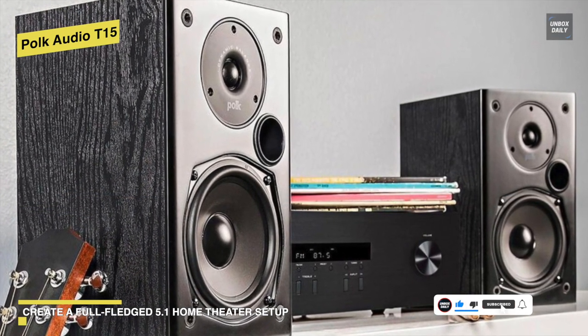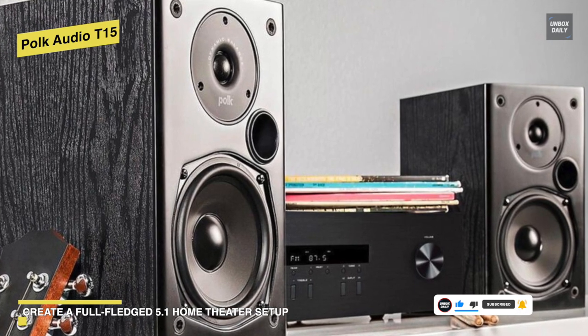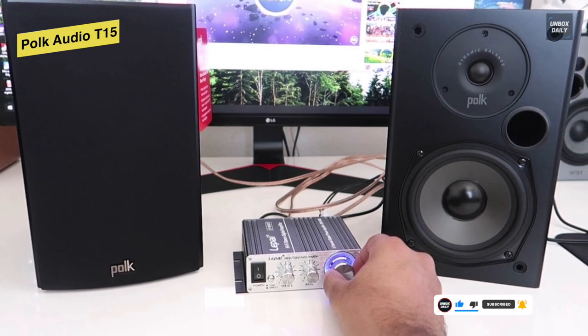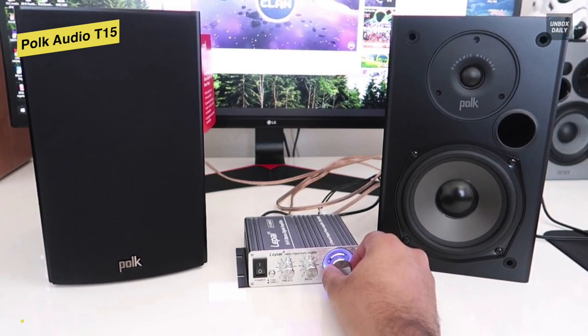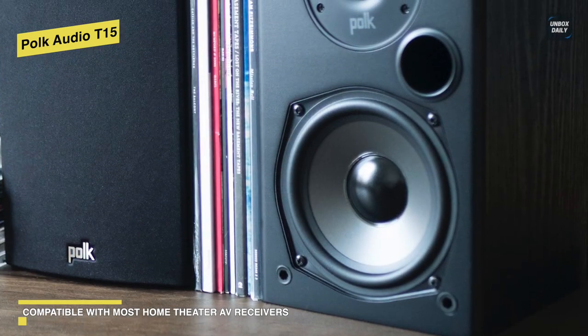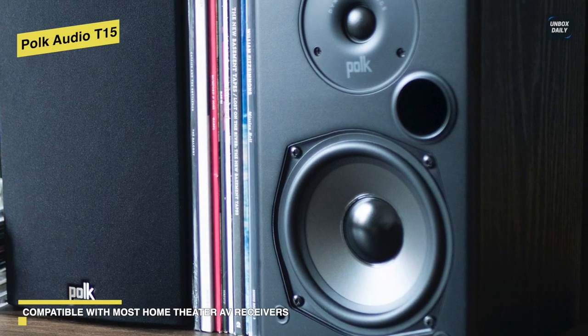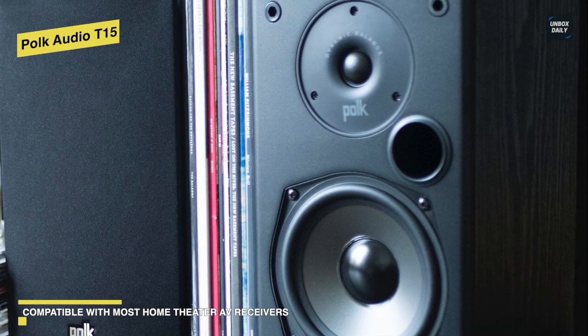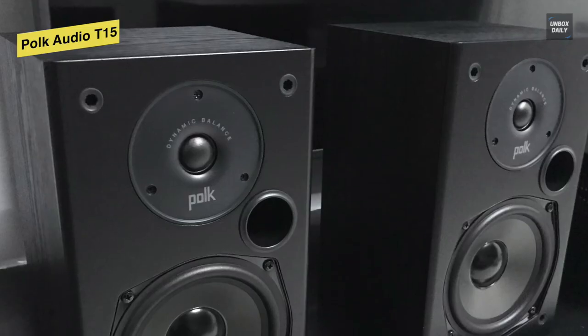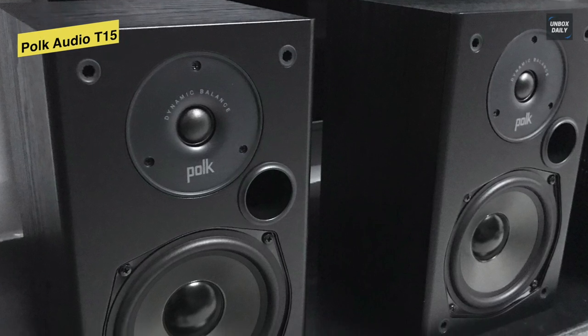It's easy to set up, supports Dolby and DTS, and connects to most home theater receivers, stereos, or home theater processors. Utilizing their five-way binding posts can provide an array of secure wire hookup options as well. In all, we could say that this Polk Audio T15 is a value-priced speaker that offers premium acoustics, high-quality construction, easy setup, and a spectacular theater experience right at home.